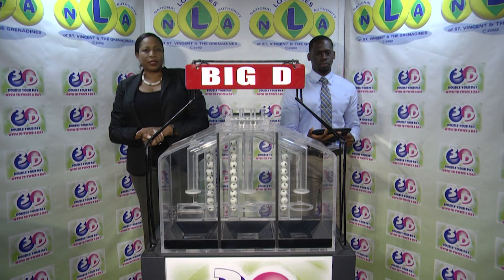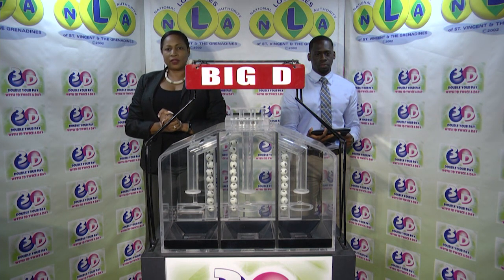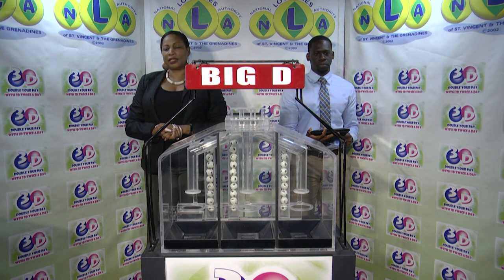Good evening and welcome to the National Lottery's 3D Daily Numbers Draw. We're about to select this evening's winning numbers under the supervision of the auditing firm of BDO, represented by Mr. Jabari Dublin. All eligible tickets should be dated the 7th of October 2019.